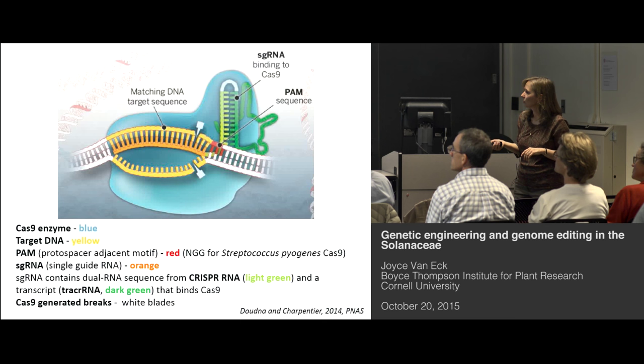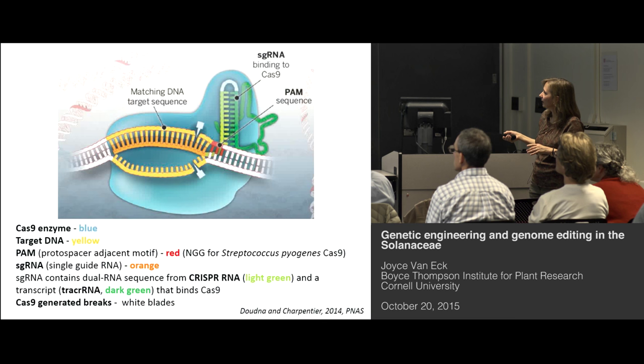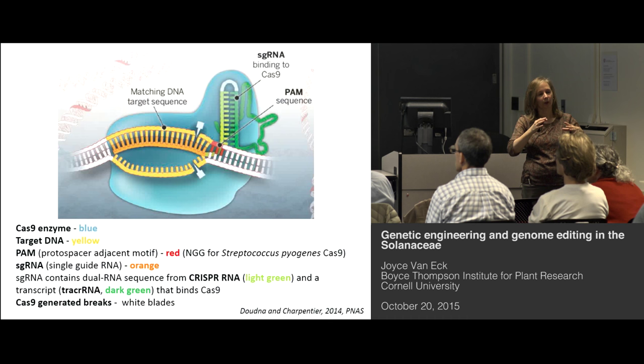Here in this schematic, the blue blob is the Cas9 enzyme. The target DNA is indicated in yellow. The red is the protospacer — the PAM, the NGG. The orange is your complementary guide RNA, the RNA that matches the DNA sequence. When the Cas9 recognizes that PAM, it cuts about three base pairs up from that recognition sequence, giving you a double-stranded break. Through DNA repair, you get insertions or deletions — and that's your mutation.